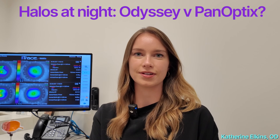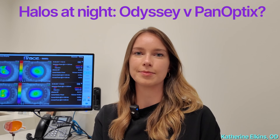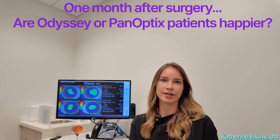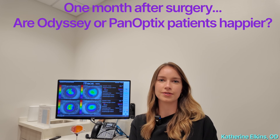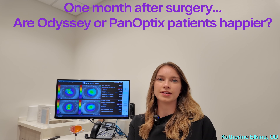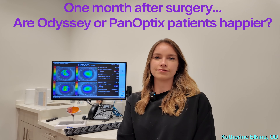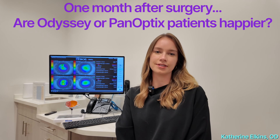Some patients — maybe less than 2% long-term — have halo issues. However, most adapt to them with time, both with Panoptix and Odyssey. Based on the sample size we've seen, Odyssey patients tend to be a little bit more impressed with their vision overall. Patients come in seeing 20/20 and J1+ with both lenses. Odyssey patients have less feedback saying they don't see well for a certain reason, versus Panoptix patients who may be seeing 20/20 and J1+ but still have some complaints about how they see generally.